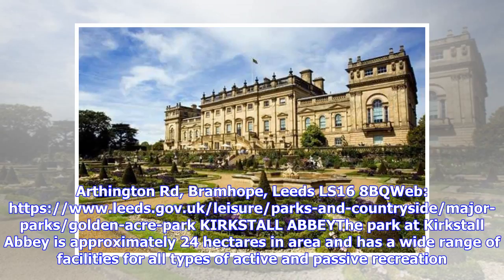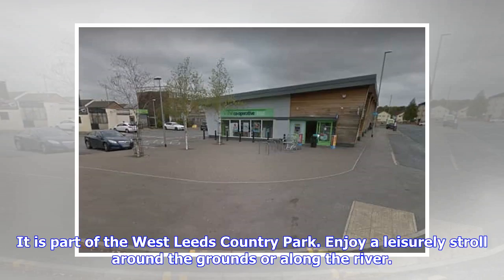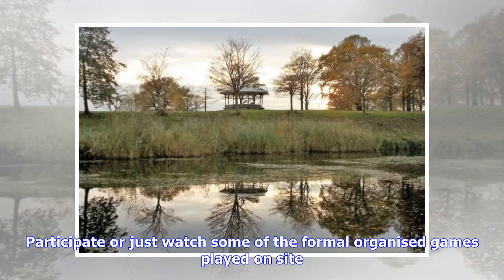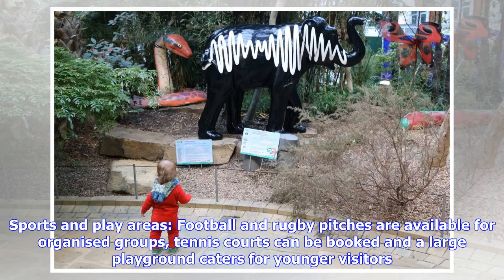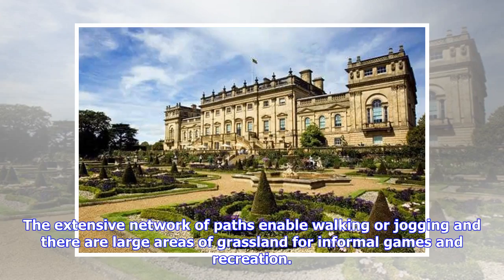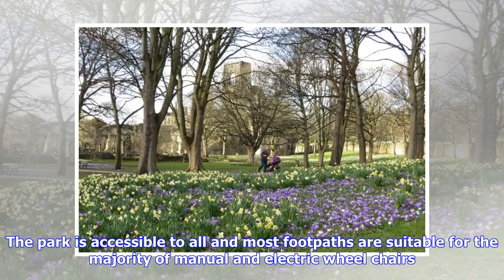Kirkstall Abbey Park is approximately 24 hectares in area and has a wide range of facilities for all types of active and passive recreation. It is part of the West Leeds Country Park. Enjoy a leisurely stroll around the grounds or along the river, and participate in or watch formal organised games played on site. Take part in many events held throughout the year, bring a picnic along, or indulge in refreshments on the terrace overlooking the river. Sports and play areas include football and rugby pitches for organised groups, tennis courts, and a large playground for younger visitors. The extensive network of paths enables walking or jogging, and there are large areas of grassland for informal games. The park is accessible to all, with most footpaths suitable for manual and electric wheelchairs.